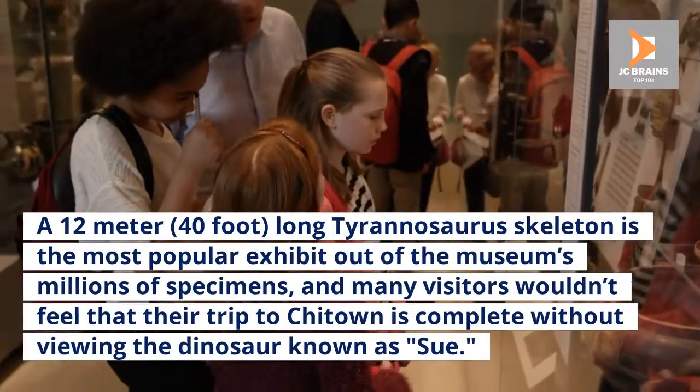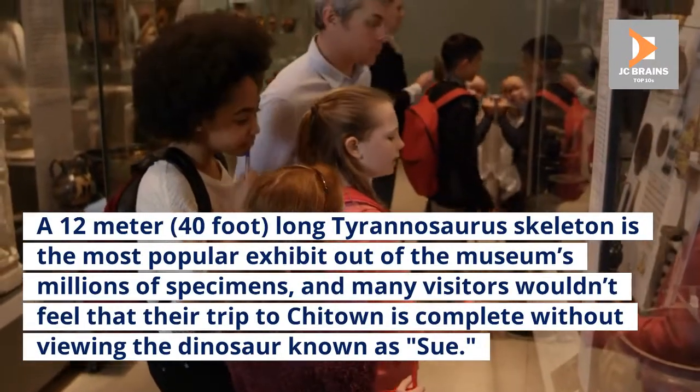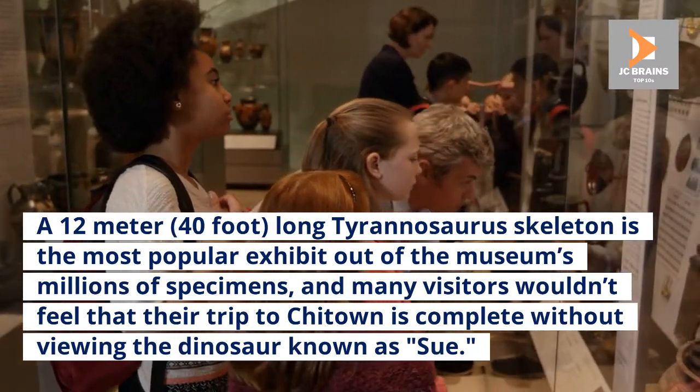A 12-meter (40-foot) long Tyrannosaurus skeleton is the most popular exhibit out of the museum's millions of specimens, and many visitors wouldn't feel that their trip to Chicago is complete without viewing the dinosaur known as Sue.